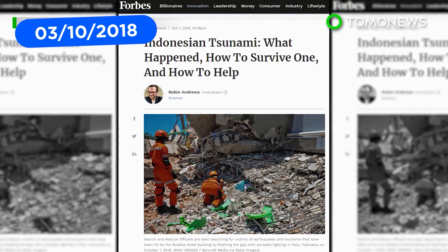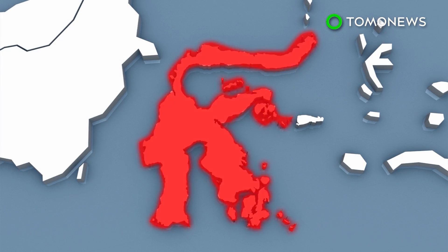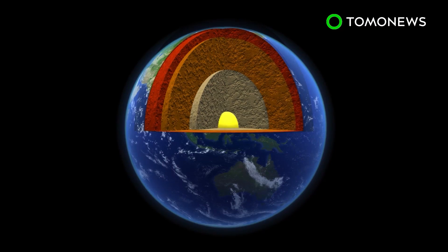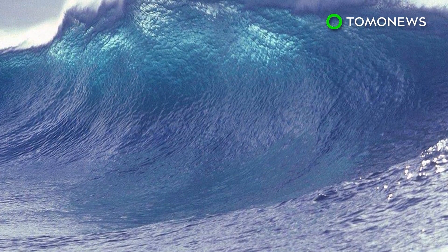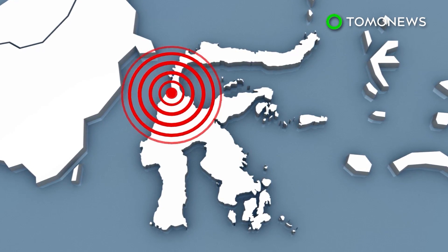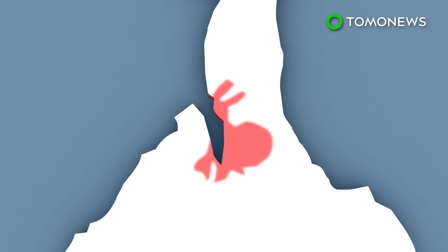Scientists have a theory about what caused the tsunami following the earthquake in Indonesia to be so destructive. The BBC reports the 7.5-magnitude earthquake struck in the center of the island of Sulawesi, triggering 6-meter-tall tsunami waves that crashed into Palu City. The earthquake was a strike-slip quake, meaning the ground breaks horizontally instead of vertically. Scientists say strike-slip quakes often cause tsunamis less than 1 meter tall — not one as large as hit Indonesia. Scientists suspect the quake may have triggered an underwater landslide, and Palu Bay's elongated shape may have amplified the tsunami's effect.